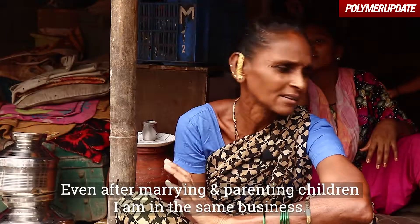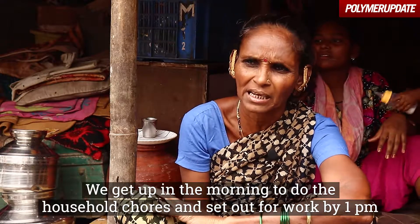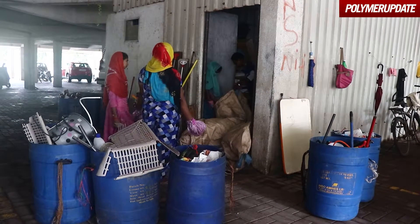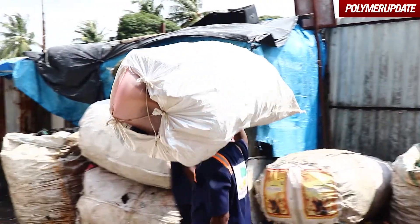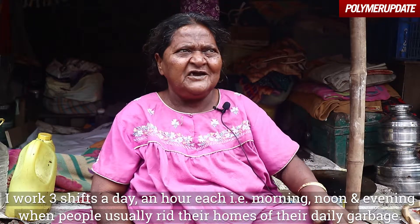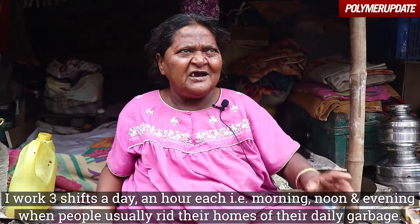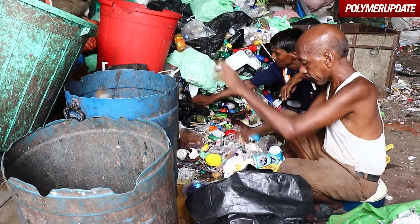I work across different grades of material. We work at home — we are ragpickers, and we work three times a day, starting at 6 in the morning.